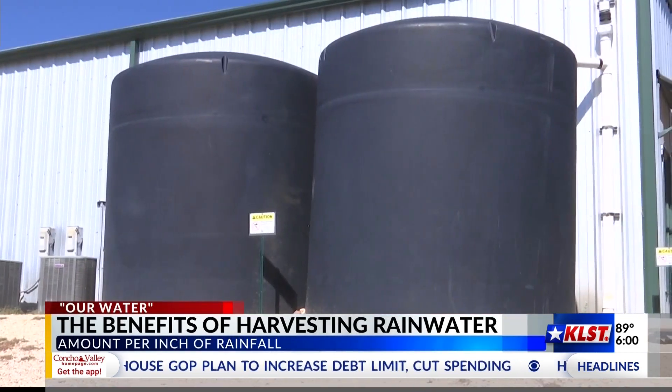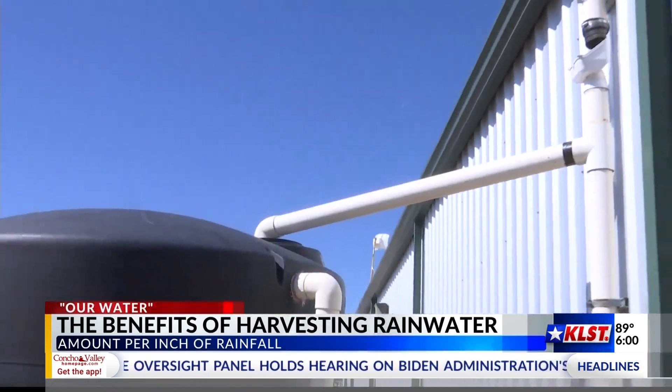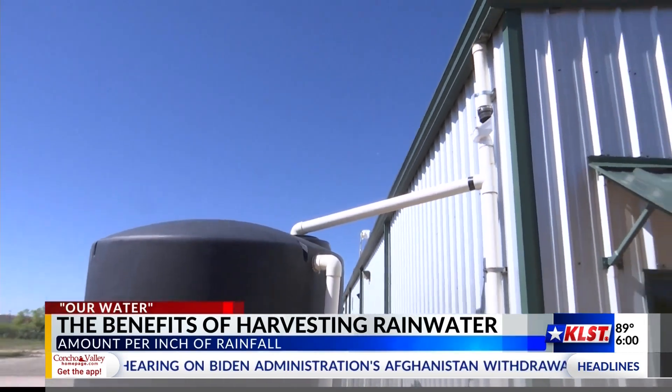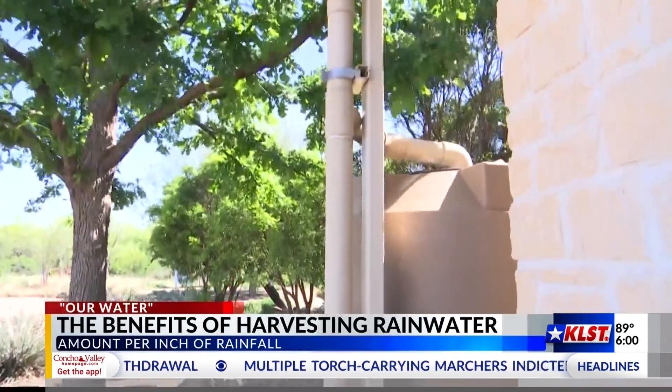Rainwater harvesting may not be thought of as a useful method of gaining water in the Concho Valley, with us only receiving on average 20 inches of rain a year. But Allison Schwartz with Texas A&M AgriLife says you can harvest a good amount of that water for use at a later time.